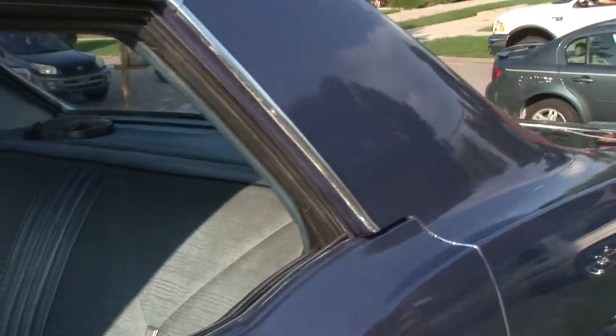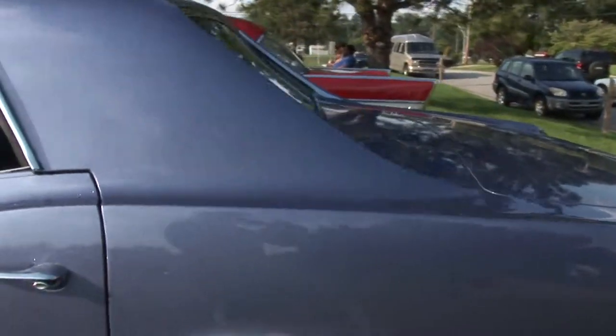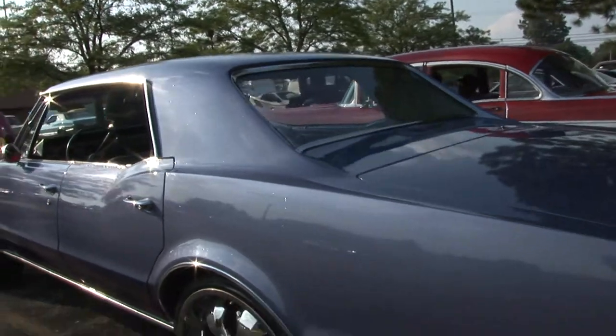Cruise much? You know, once or twice a week, when it's warm, it's not raining. I take it out to cruise.